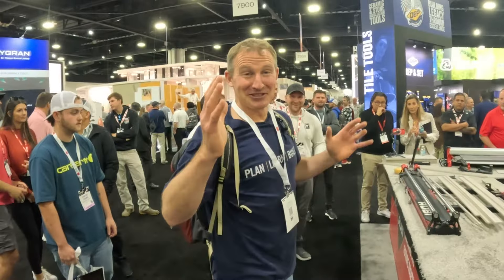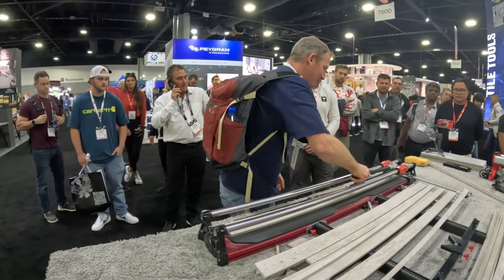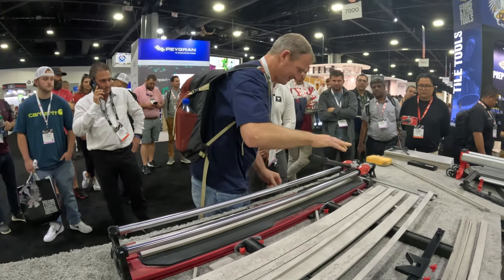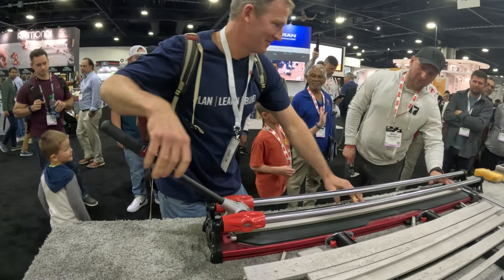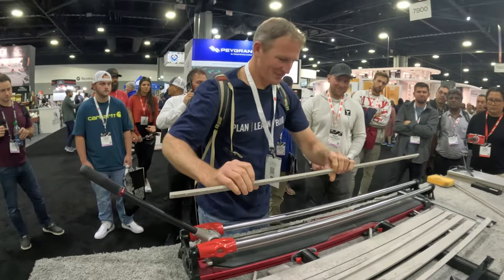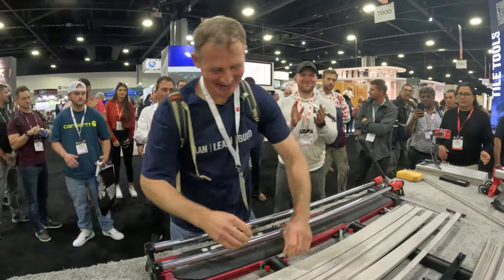All right, so this is a redemption video — last year I didn't do so well, so let's try to make this cut perfect. Here we go. Yeah, it's good — doesn't take much pressure, does it? There we go. Very nice, second cut. Successful — thank you!